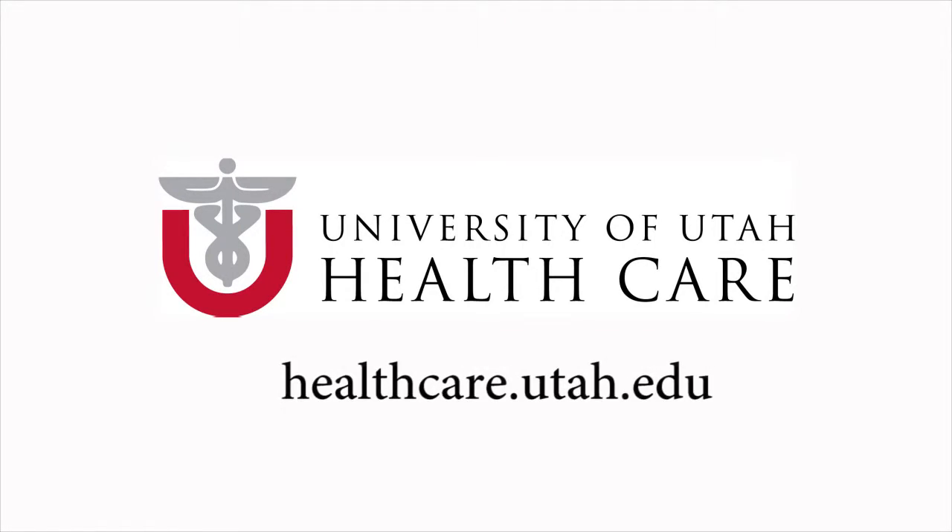If you have further questions, you can go ahead and call our office to schedule a consult or for more information. Thank you so much for watching.